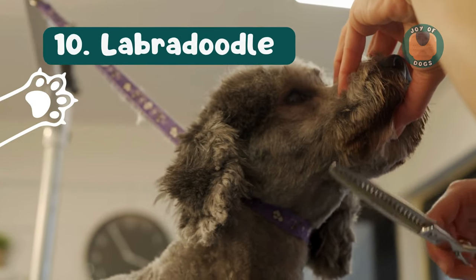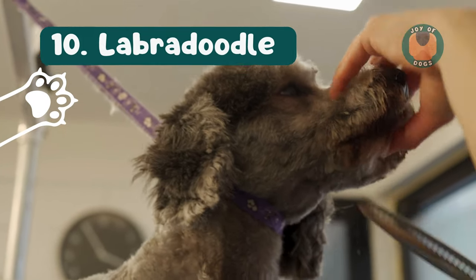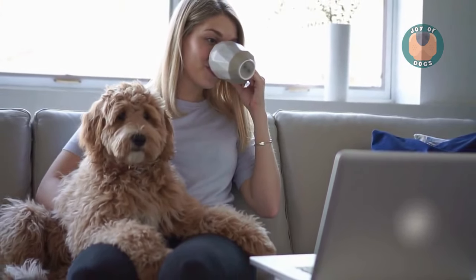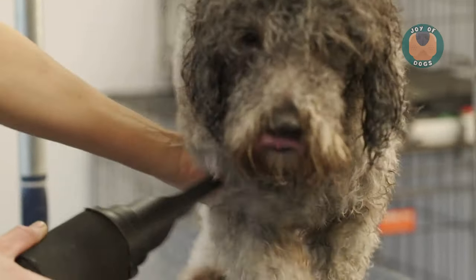Rounding off our list is the Labradoodle, a cross between a Labrador Retriever and a Poodle. They inherit the Poodle's low-shedding coat and the Labrador's friendly nature, making them fantastic family pets.